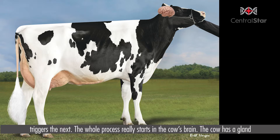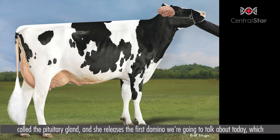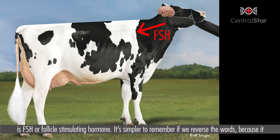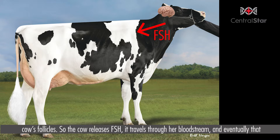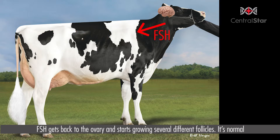The cow has a gland called the pituitary gland, and she releases the first domino we're going to talk about today, which is FSH or follicle stimulating hormone. It's simpler to remember if we reverse the words — it's the hormone that stimulates follicles, or it's food for the cow's follicles. The cow releases FSH, it travels through her bloodstream, and eventually gets back to the ovary and starts growing several different follicles.